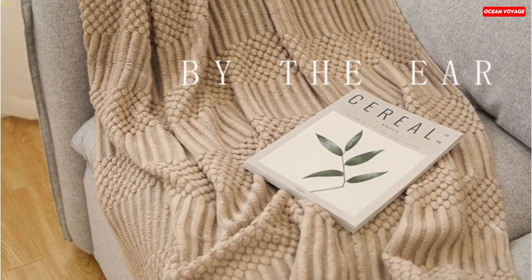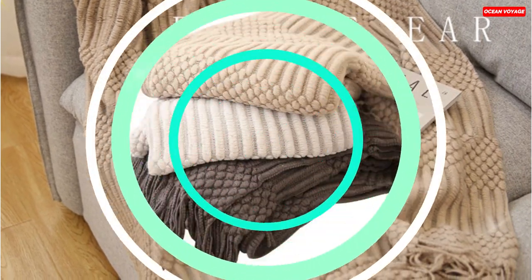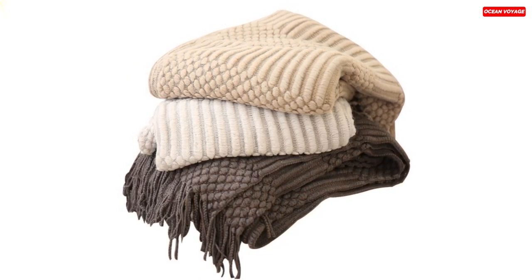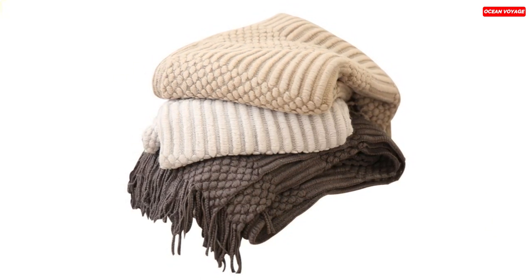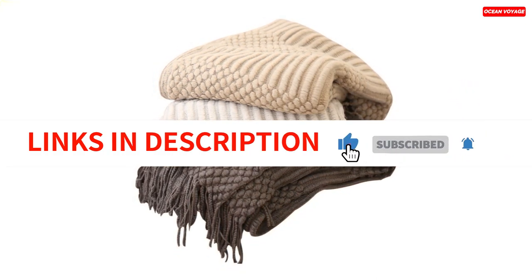This versatile blanket is suitable for various occasions, whether you're watching a movie, picnicking in the park, or looking for a thoughtful Christmas gift. Plus, it's easy to care for with machine-washable instructions. Add a touch of elegance and warmth to your home with the Sofa Throw Blanket in Nordic Style.